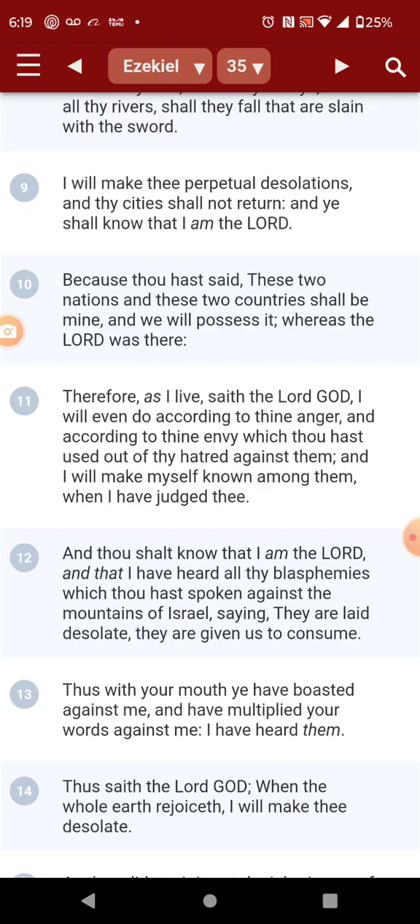Ezekiel 35, verse 14: 'Thus with your mouth ye have boasted against me, and have multiplied your words against me. I have heard them. Thus says the Lord Yehowah, when the whole earth rejoices, I will make thee desolate.' This AI, these nukes — his foul spirit — because his spirit ain't upright — it's all going to come to pass. So I'm going to play that nuke explosion one more time, and I'll see you again real soon.